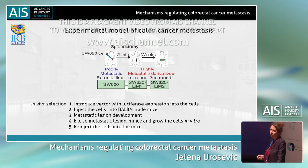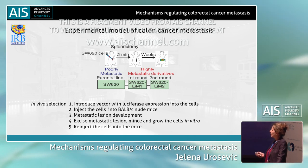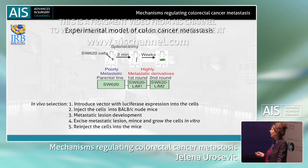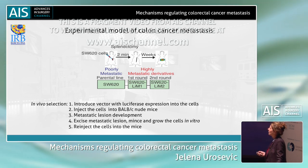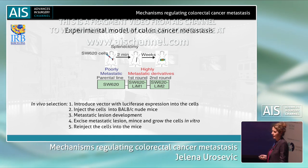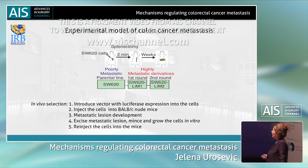In order to study molecular mechanisms of metastasis, we needed a model. We decided to use a xenograft mouse model, where we injected colon cancer cell lines into immunosuppressed mice. Before injecting these cells, we were marking them with luciferase.